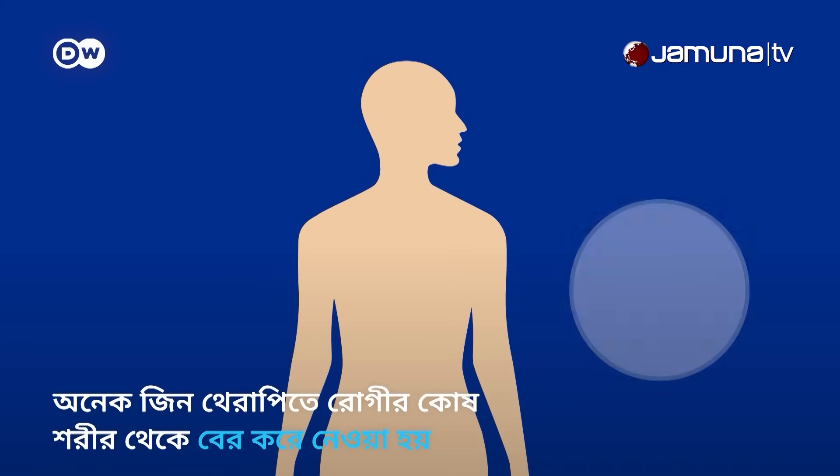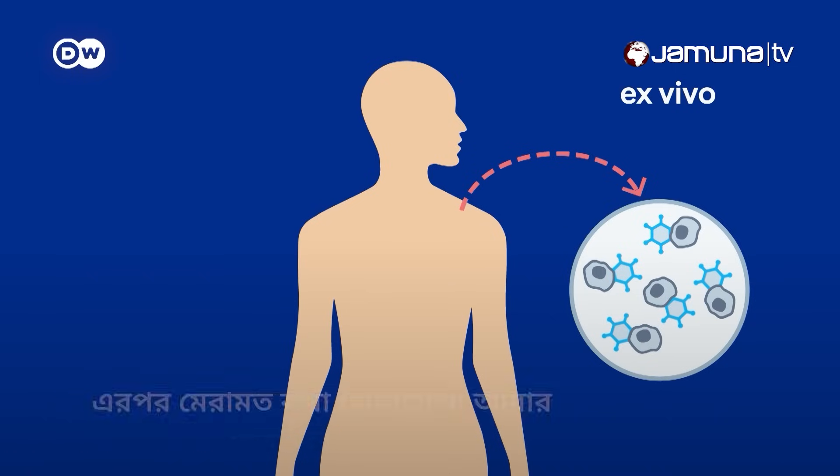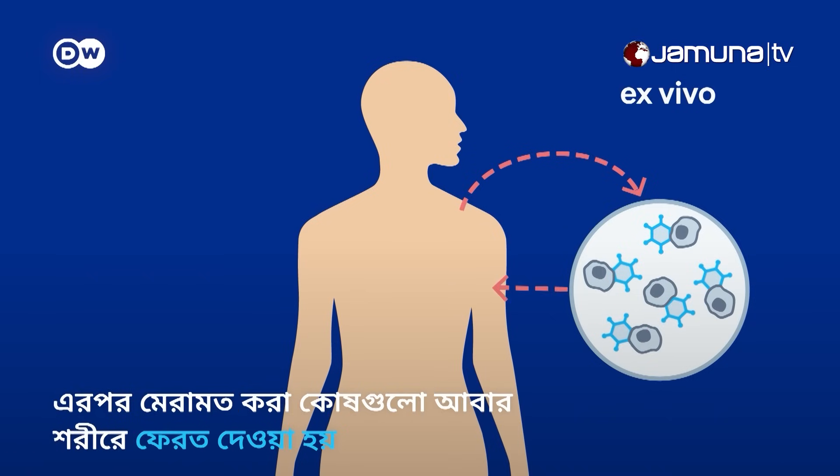For many gene therapy treatments, a patient's cells are removed and their DNA is edited outside the body, or ex vivo. The repaired cells are then returned to it.